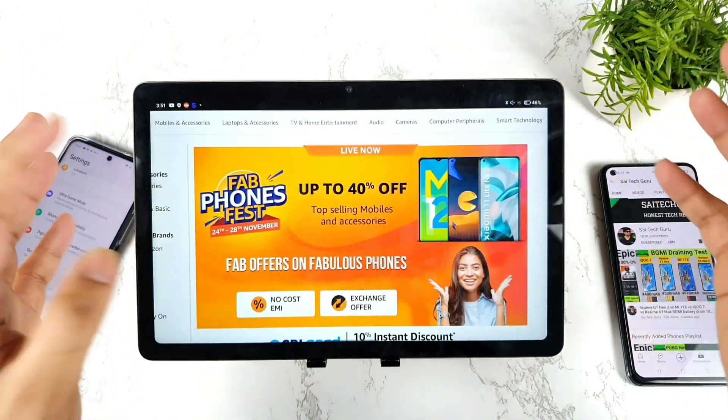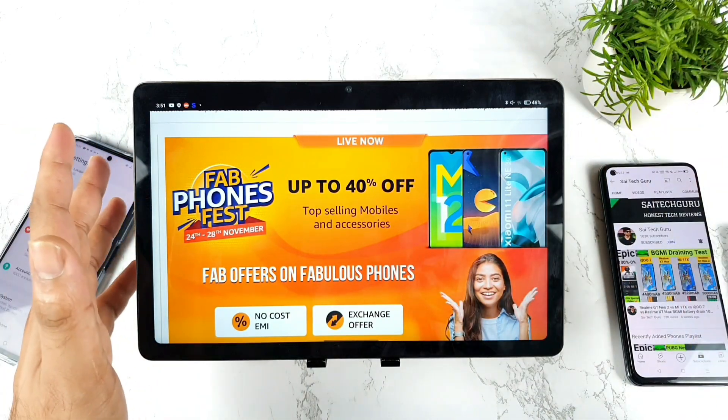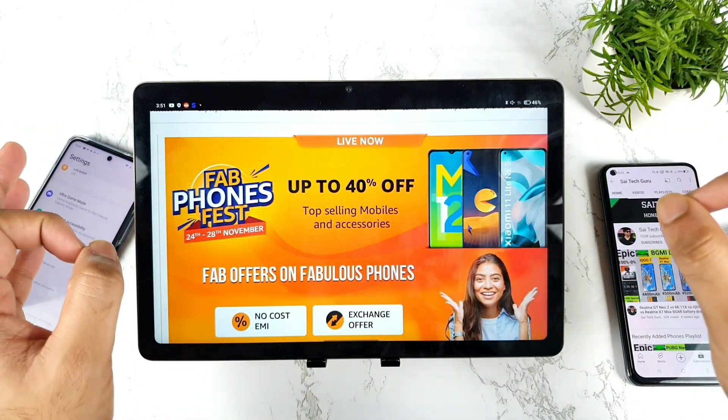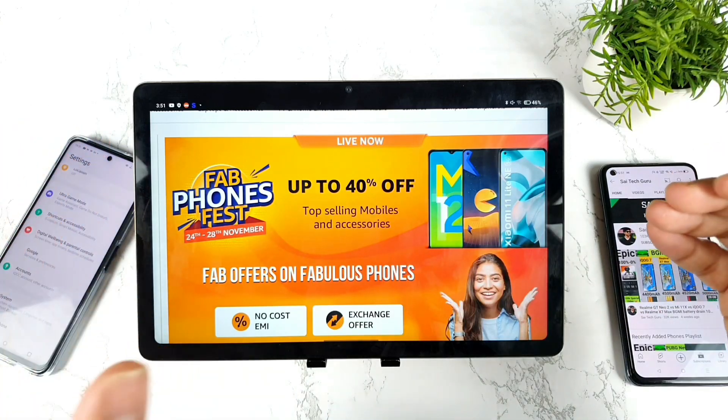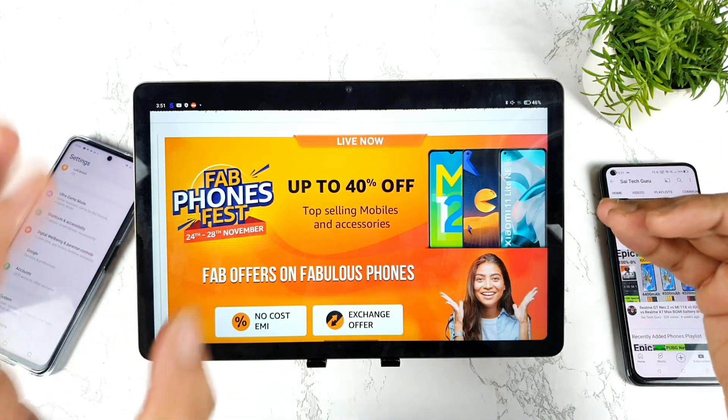Right now there is a sale going on on mobile phones during the 24th of November to 28th of November. Make sure to follow my channel regularly friends, because I will try to show you this kind of offers and deals on mobile phones and how you can actually get them for a low price.